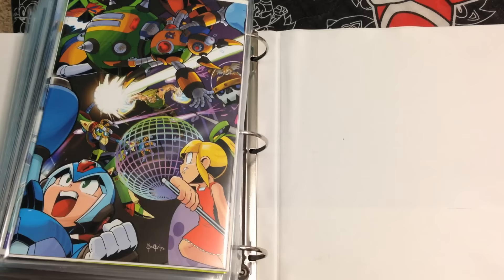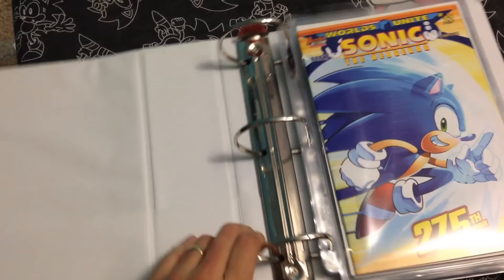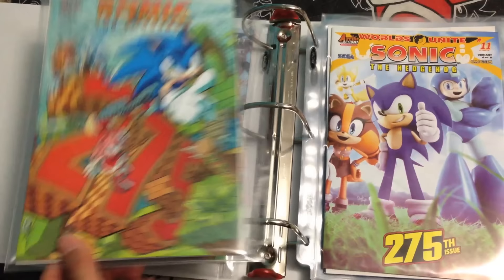Moving on to the final book — the last one — 275, and they just go crazy with the variants here, because there's one, two, three, four, five — five variants of 275.